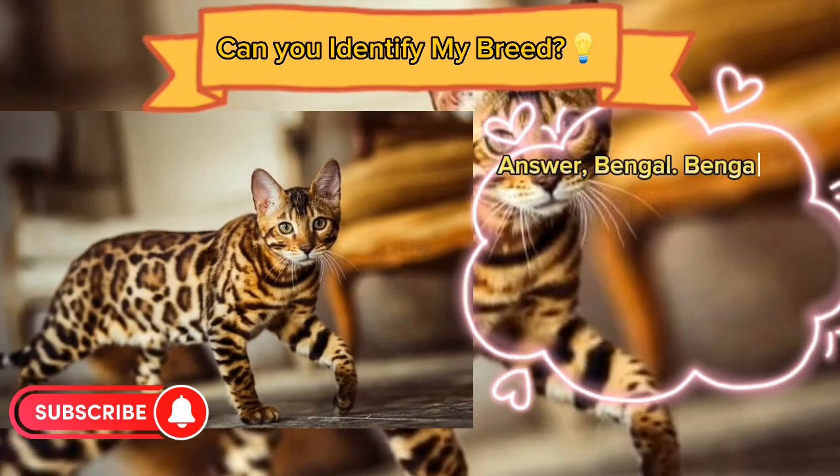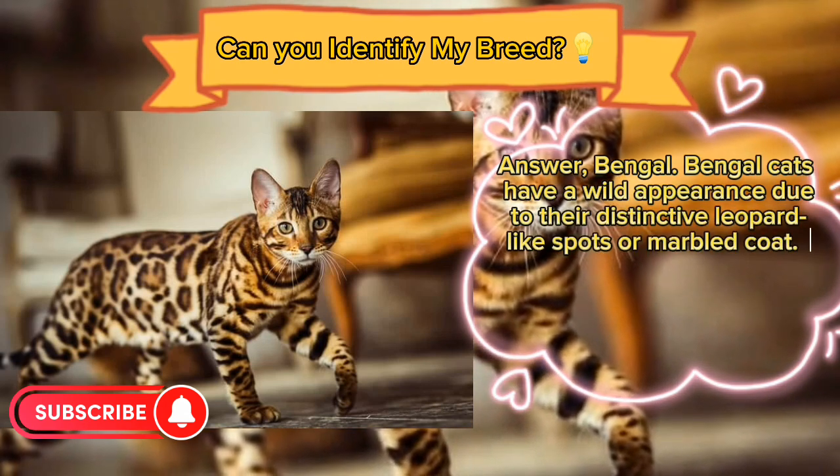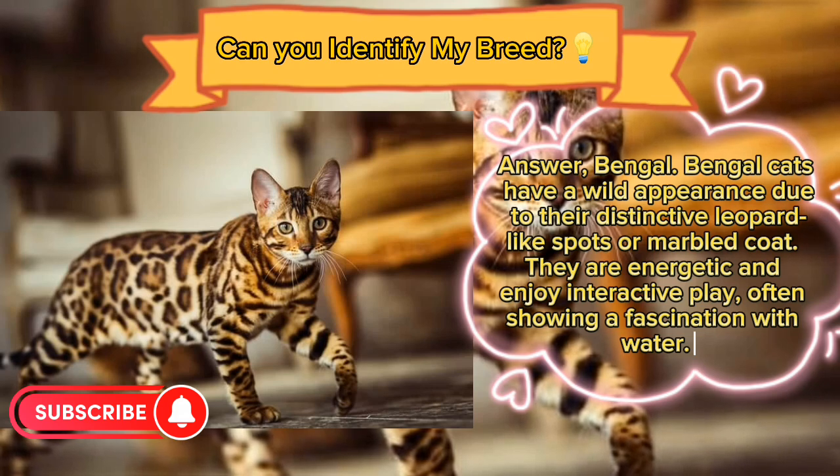Answer: Bengal. Bengal cats have a wild appearance due to their distinctive leopard-like spots or marbled coat. They are energetic and enjoy interactive play, often showing a fascination with water.